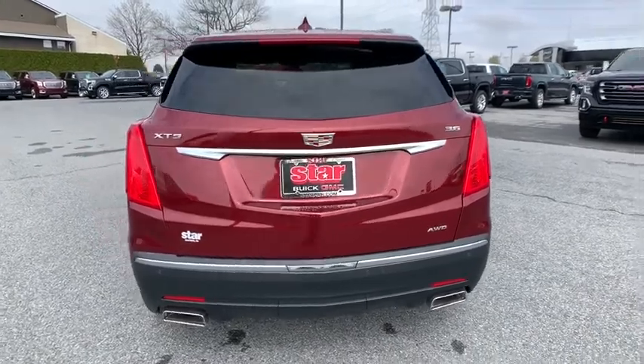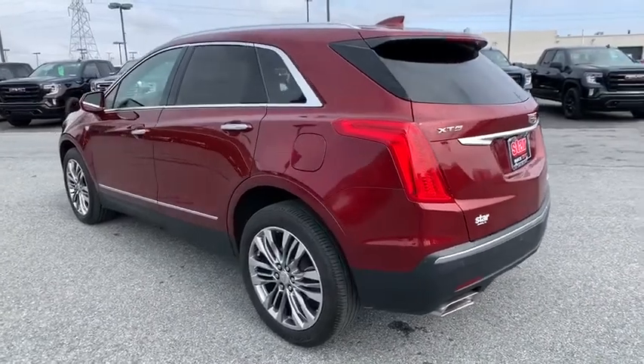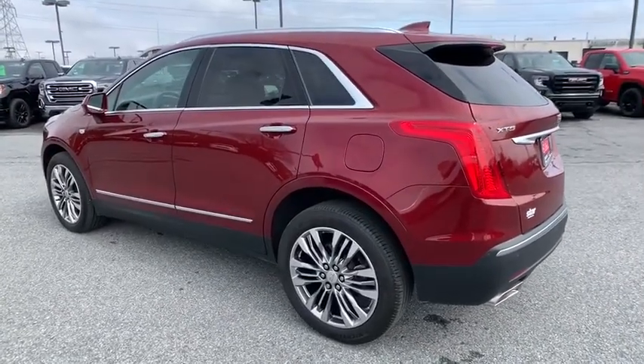Alloy wheels, four wheel disc brakes, active suspension system, universal garage door opener, compass, electronic stability control, trip computer.